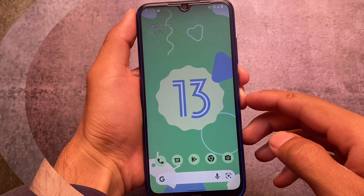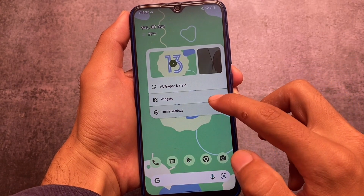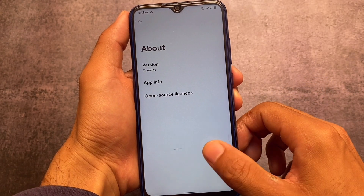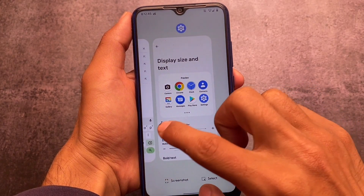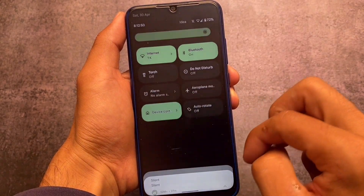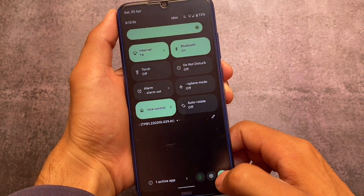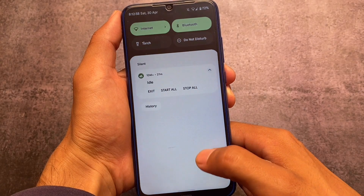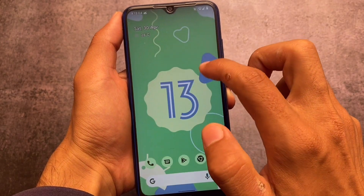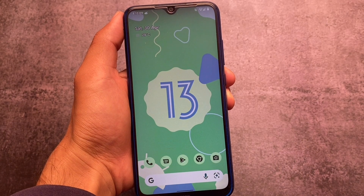These were some of the basic features and changes I liked. There are many more — for example, the quick settings media player, the Pixel Launcher pre-installed, the clear all button, and other Android 13 changes. A specific video covering all Android 13 changes is already available on our channel, so make sure to check that out. These are the features I liked the most, though there are others too. Thanks for watching, goodbye.